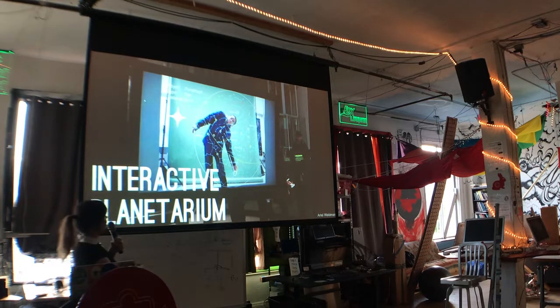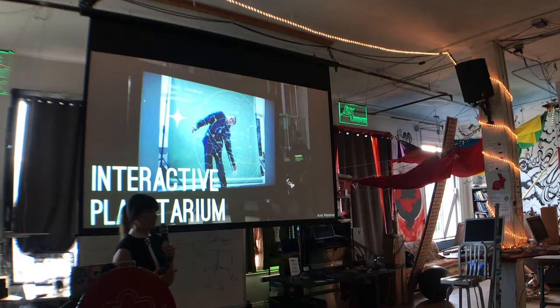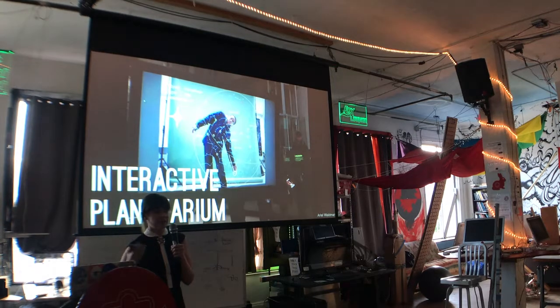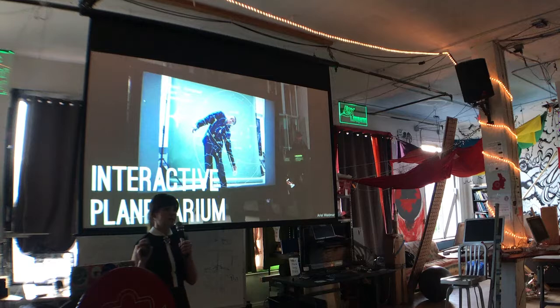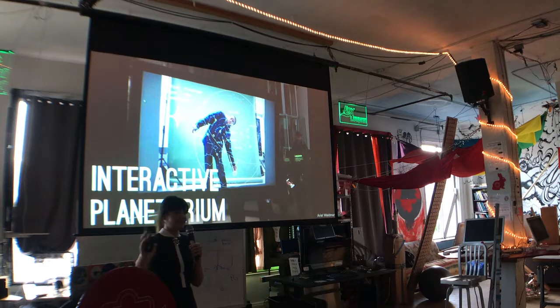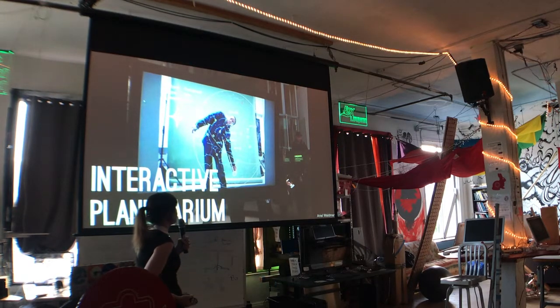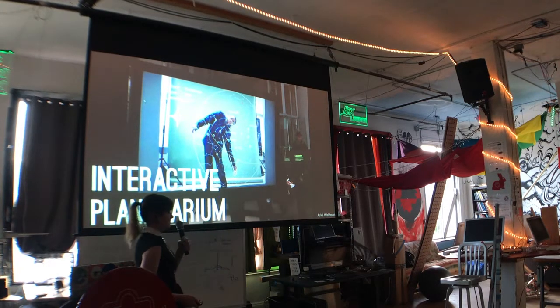Another fun one was Interactive Planetarium, where a group of hackers took a Microsoft Kinect 3D scanner and put planetarium software into it. Instead of having a planetarium where you sit back and observe, they made it interactive — you could get information about different stars and planets using your hands and feet, and get a physical sense of the distance between certain planets and stars. This actually ended up becoming a temporary exhibit at the American Museum of Natural History in New York, and was a big hit with families.